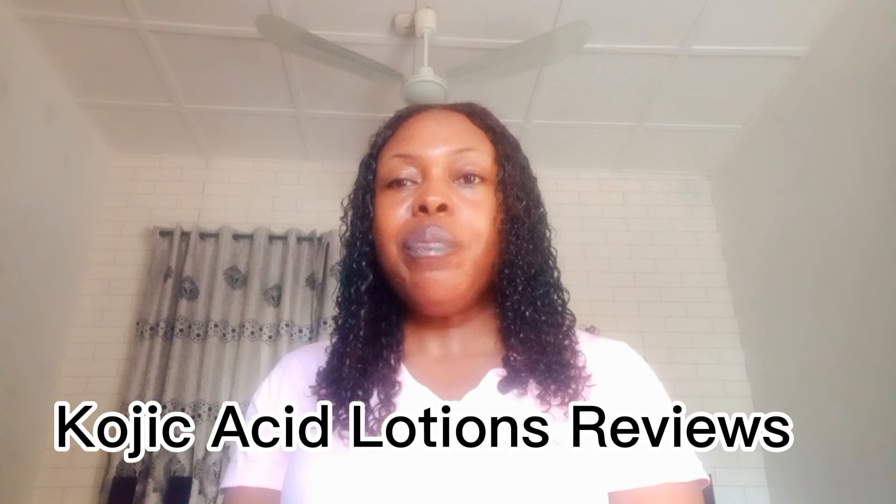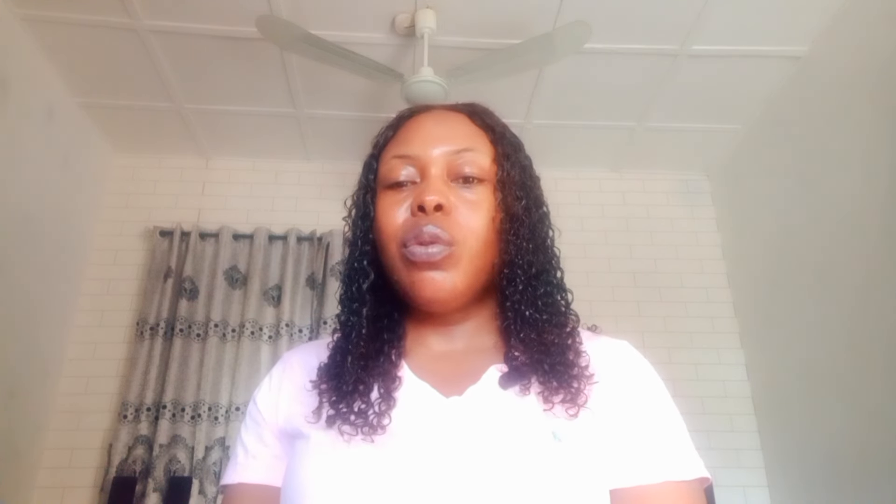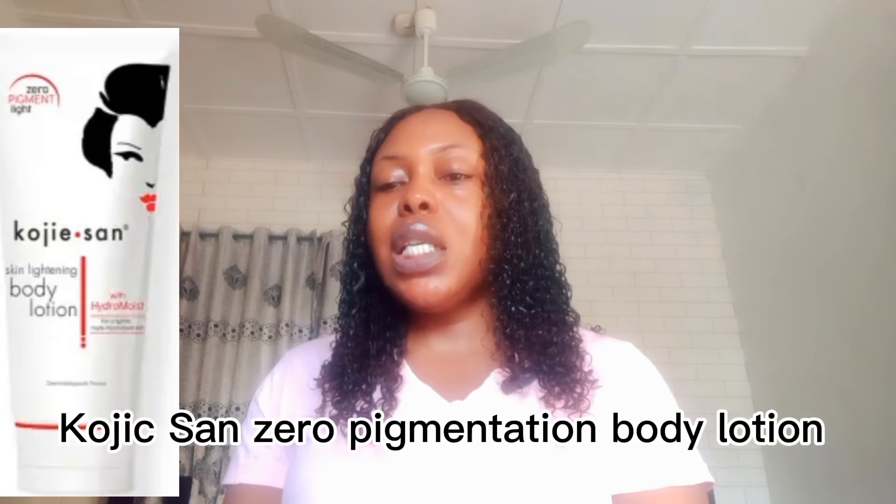Hi and welcome to my channel. Thank you so much for being here today. I'm going to do a kojic acid body lotions review. The first kojic acid lotion I'm going to review is the Kojic Sand skin lightening body lotion.